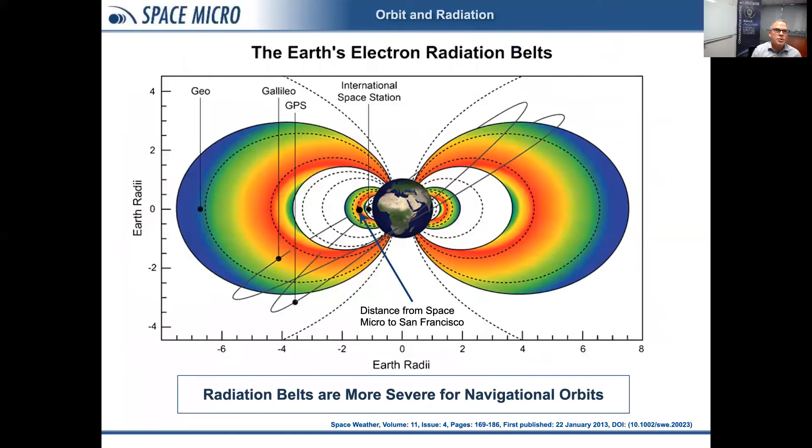The severity of the threat isn't just from particles from the sun — there are other sources. Here is a diagram of the Earth's trapped radiation belts, with the Earth in the center and colorful lobes representing electron radiation belts trapped by the Earth's magnetic field. The International Space Station orbit is slightly inside the belt, so the radiation environment there isn't quite as severe. Out at geosynchronous orbit, we have orbits well beyond the trapped radiation belts. In between, Galileo and GPS navigational satellites go through the heart of the belts, facing the most severe environment.